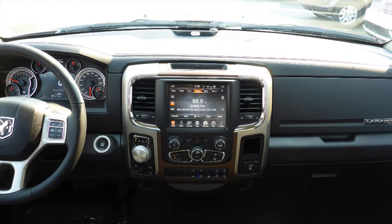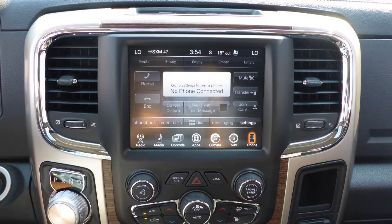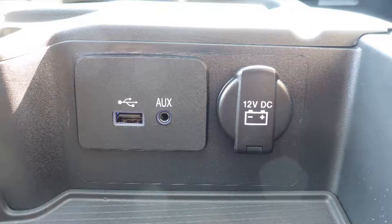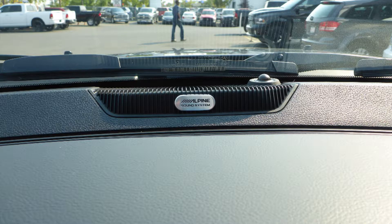It also has a touch screen media center with AM and FM radio, Sirius satellite radio, Uconnect voice command with Bluetooth, GPS navigation, a rear backup camera, an MP3 input jack, a USB port, a 115V power outlet, a powered sunroof, and a premium Alpine audio system with 9 amplified speakers.